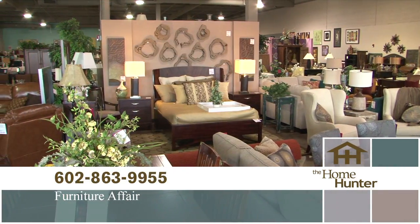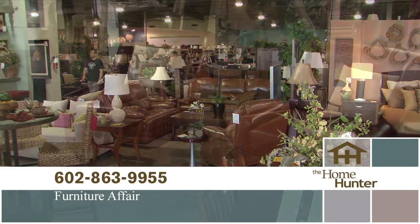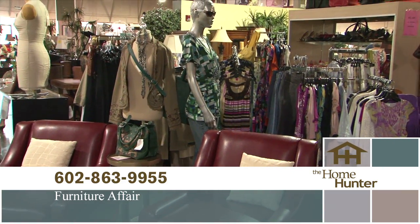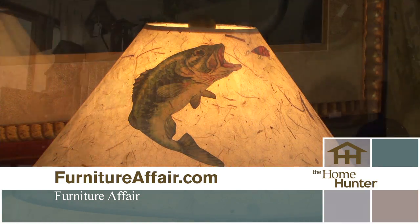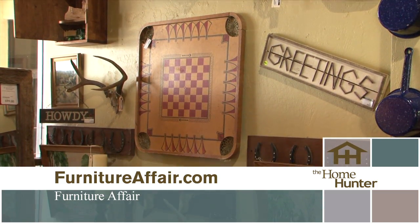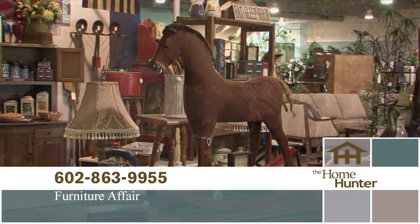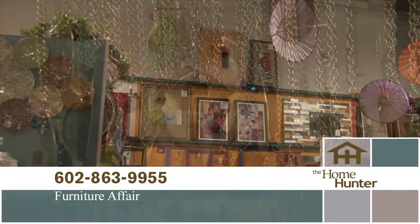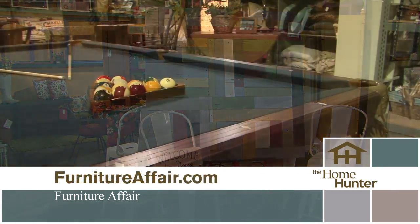Back with us again today is Nancy Rhodes from my very favorite furniture store, Furniture Affair. Furniture Affair specializes in the resale of model home furniture, and they are getting a lot of furniture in. For winter visitors: they did move one mile north to 350 East Bell Road, northwest corner of Bell and 7th Street. Open Thursdays 10 to 7, Friday through Monday 10 to 6, Tuesday and Wednesday restocking. Check the website — there's always something new and exciting going on.